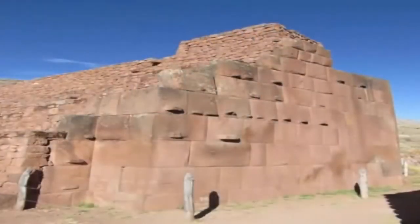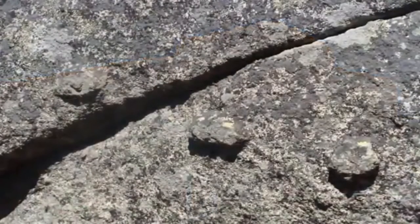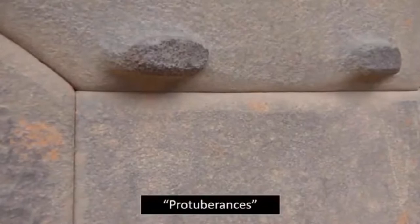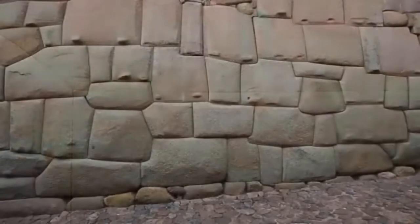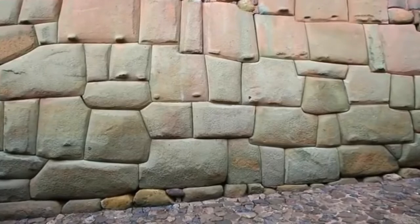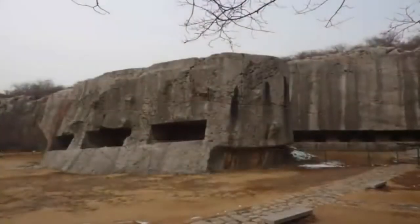Yet the most enigmatic of these ancient building features, which many suspect was indeed somehow connected to the construction of said sites, has to be the protuberances. Rarely mentioned within history books, yet these protuberances are present on many of the most ancient of block structures, which can be found all over the world. No one seems to know what these protuberances were placed upon these structures for.